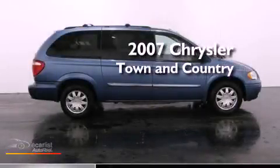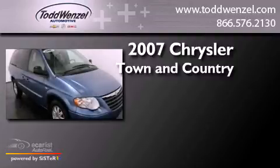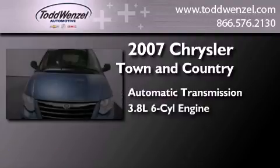This is a 2007 Chrysler Town & Country. This minivan has an automatic transmission and a 3.8-liter V6.